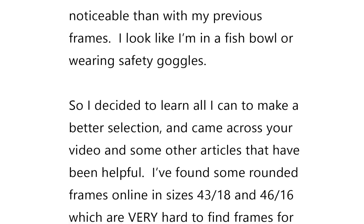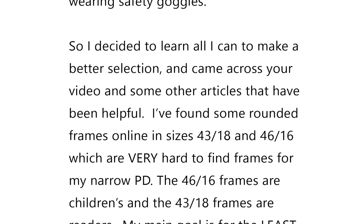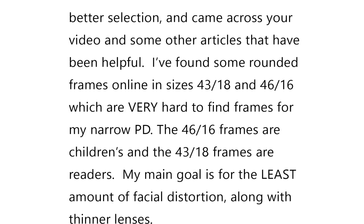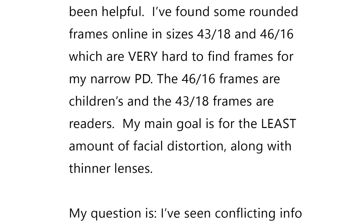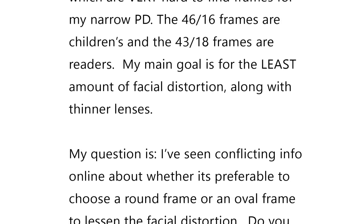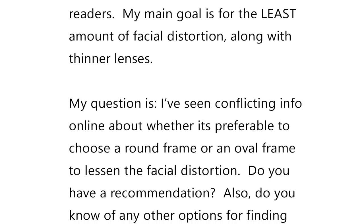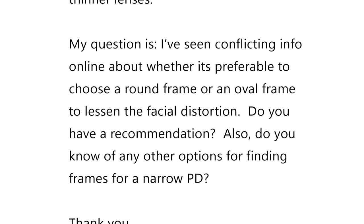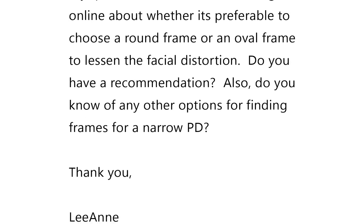'So I decided to learn all I can to make a better selection and came across your video and some other articles that have been helpful. I've found some rounded frames online in sizes 43-18 and 46-16, which are very hard to find for my narrow PD. The 46-16 frames are children's, and the 43-18 frames are readers. My main goal is the least amount of facial distortion, along with thinner lenses. My question is: I've seen conflicting info online about whether it's preferable to choose a round frame or an oval frame to lessen the facial distortion. Do you have a recommendation? Also, do you know of any other options for finding frames for a narrow PD? Thank you.'